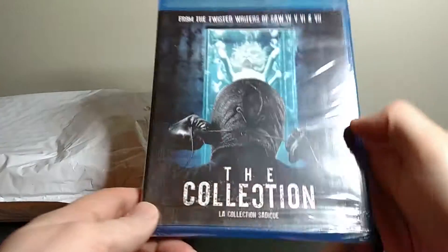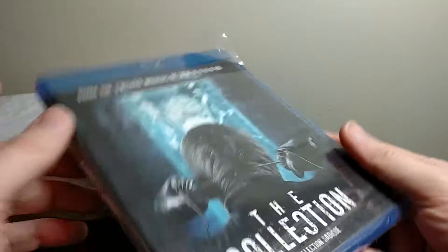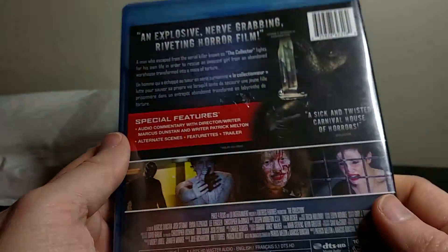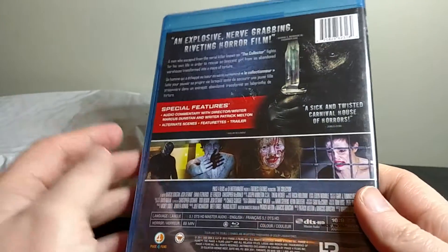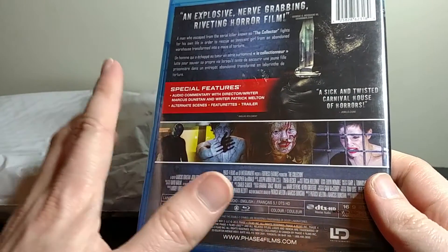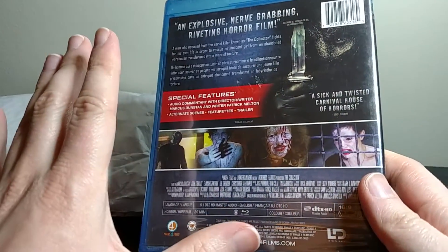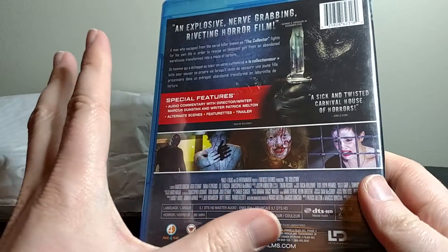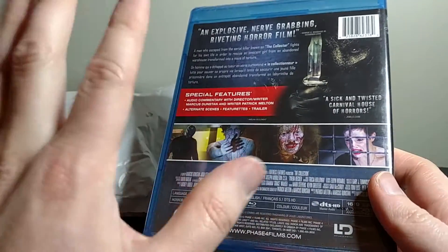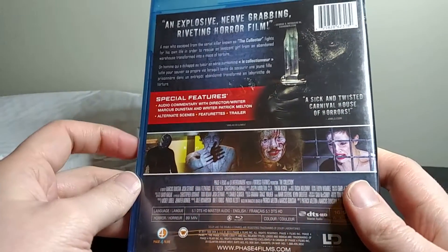First movie: The Collection. I actually have never seen this, so I am pretty excited about it. I've read about it and heard that it's really good. The good thing I also like about Horror Pack is that they don't give you bare bones releases. These are all the full retail editions with special features and all that stuff. They're brand new sealed, so you don't get gypped with a really lame release — you actually get the full retail release with all the special features.